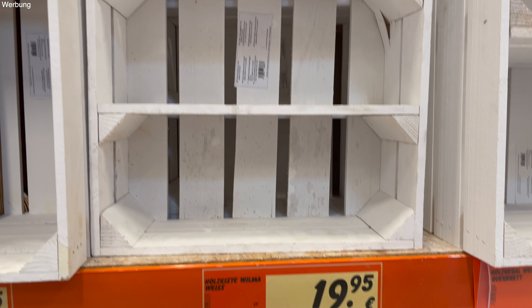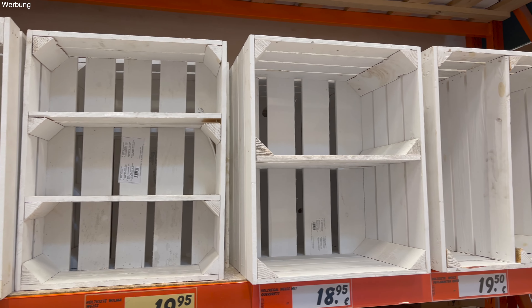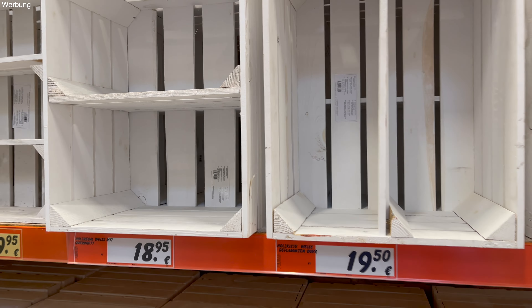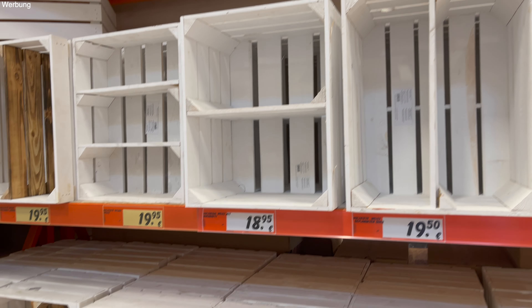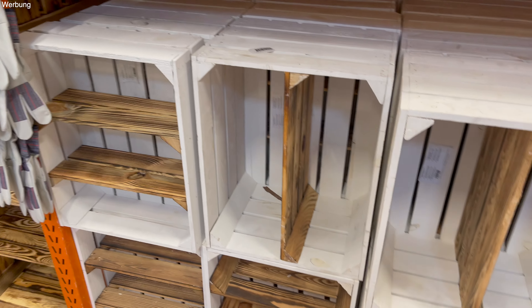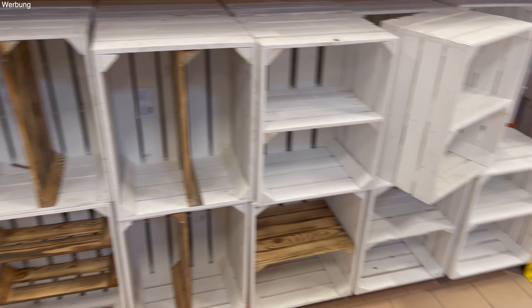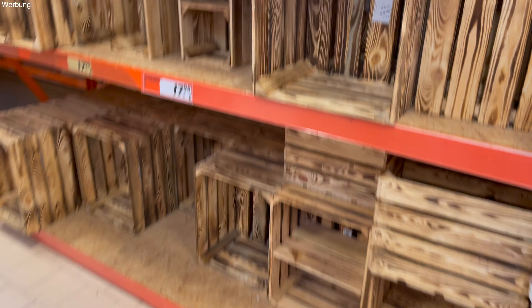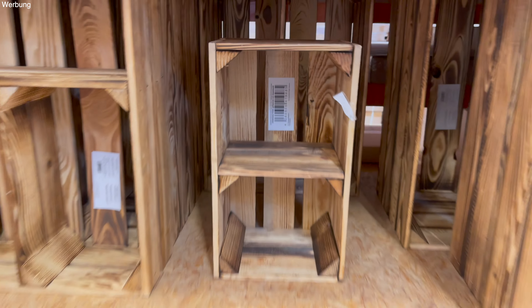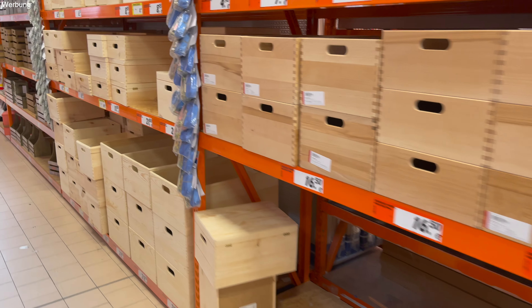Guck mal, diese Holzkiste mit diesen zwei Einsätzen gefällt mir auch richtig gut. Die kann man total gut für Geburtstagspartys oder andere Feiern verwenden, fürs Buffet zum Beispiel, und auch als Deko. Kostet 19,95 Euro – das geht eigentlich. Und in Weiß gibt es hier auch noch ein anderes Modell, und dann gibt es die auch in Holzfarben, also noch nicht gestrichen. Ich finde die wirklich richtig coole Kisten.